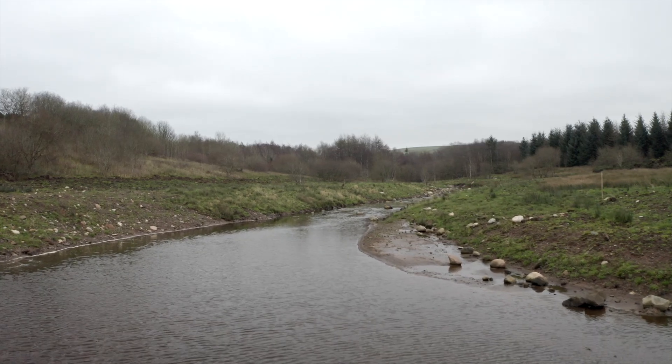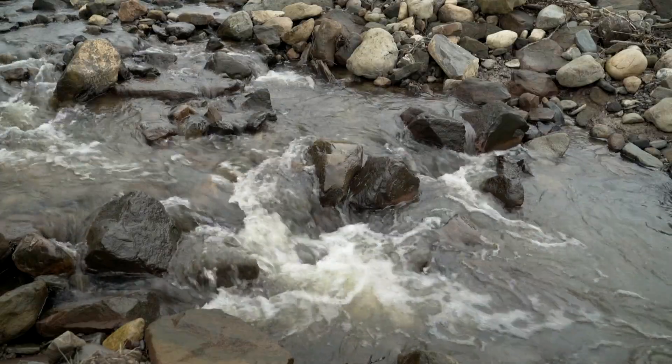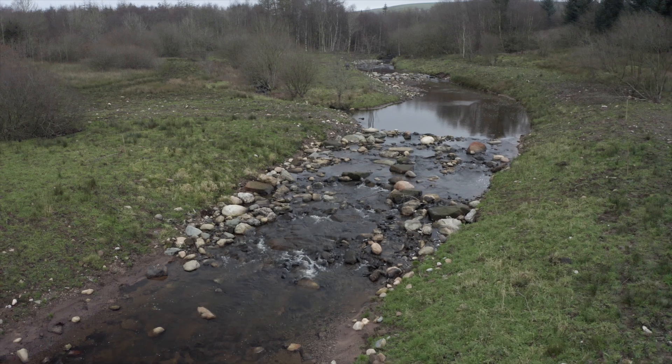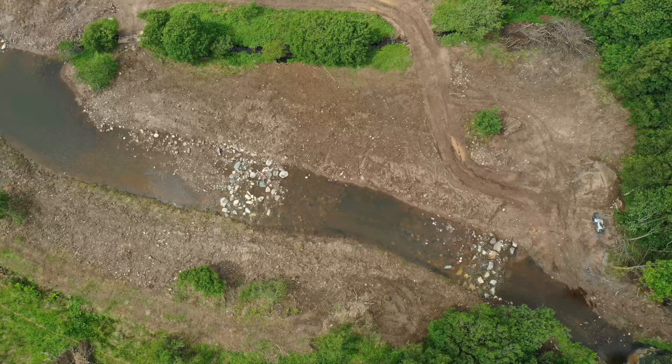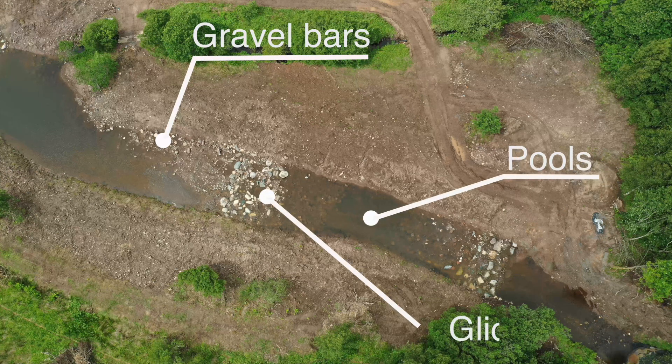One of the important remits of this whole project was to provide a really natural river system post-removal. We worked very closely with the designers at AECOM and AQUIOS to make sure that as much habitat improvement was gained during these restoration works. We didn't just want to remove the plastic, leave the river alone and walk away — we've created features like gravel bars, rapids, riffles, pools and glides to mimic what you would find in an otherwise healthy river system.